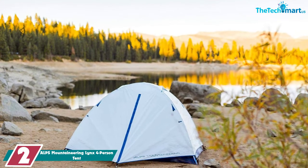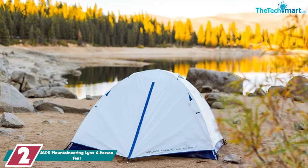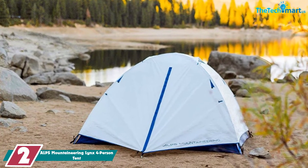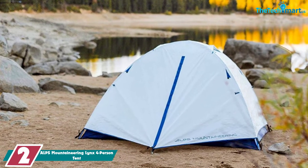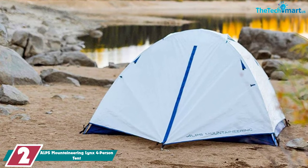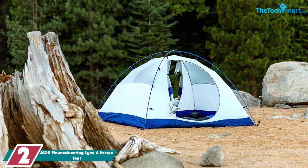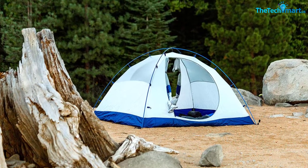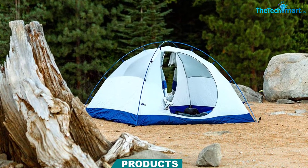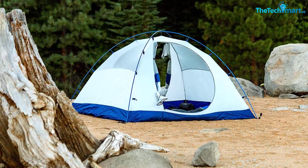At number 2, we have the Alps Mountaineering Lynx 4-Person Tent. The Alps Mountaineering Lynx is an excellent middle-of-the-road tent that is great for both backpacking and car camping. It's just under 9 pounds in weight and just fits into the backpacking class, especially if the weight is shared. It's made from 75D ripstop polyester, making it pretty durable and light. The rainfly does well at keeping you dry, and the mesh inner canopy provides great ventilation to stop condensation. It's quick and easy to set up thanks to the two aluminum pole design.